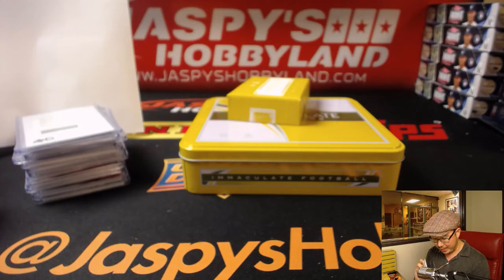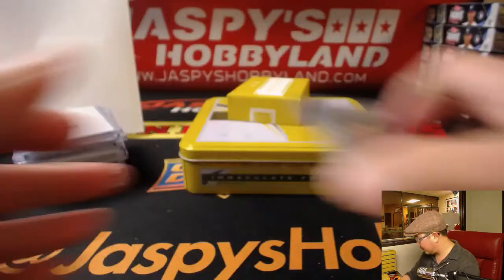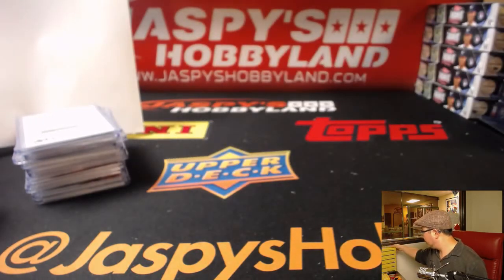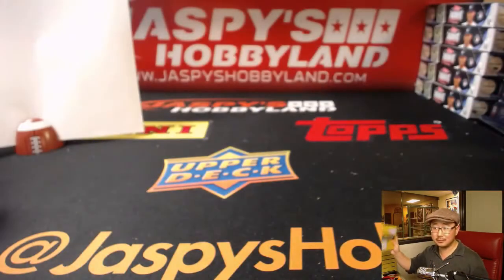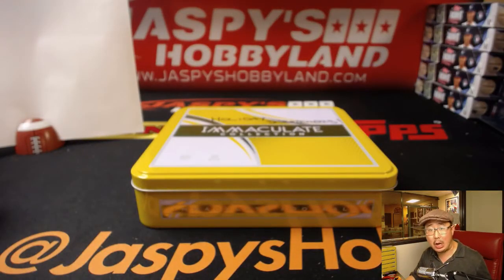And there you have it, folks. What a break, ladies and gentlemen. That was 2017 Immaculate Football. Now let's give away a holiday scratcher. Scratcher time, folks. Happy holidays to you and yours.